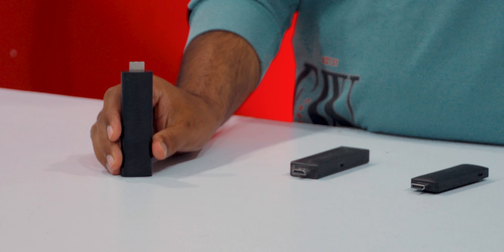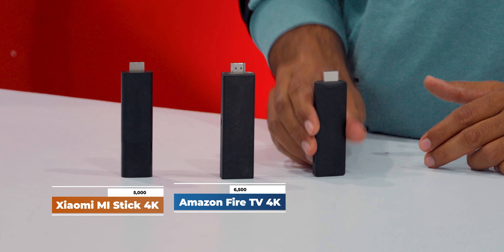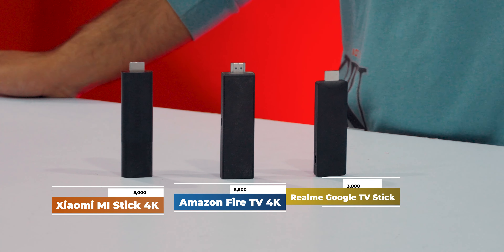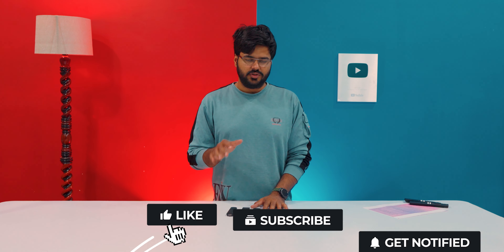I bought all three sticks: the Xiaomi Mi TV Stick 4K, the Amazon Fire TV 4K Max, and the Realme Google TV Stick. I compare these three sticks and will tell you which is better, which speed is better, and which user interface has the best experience.